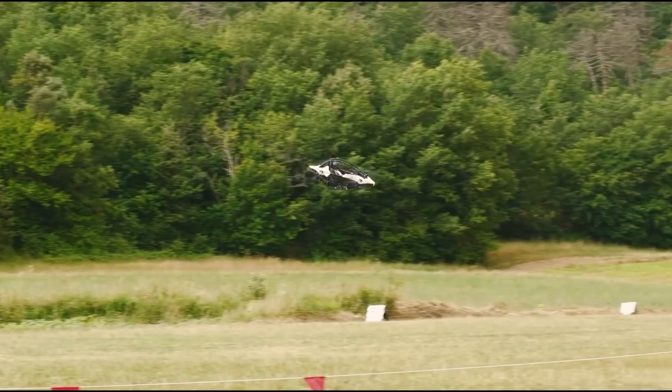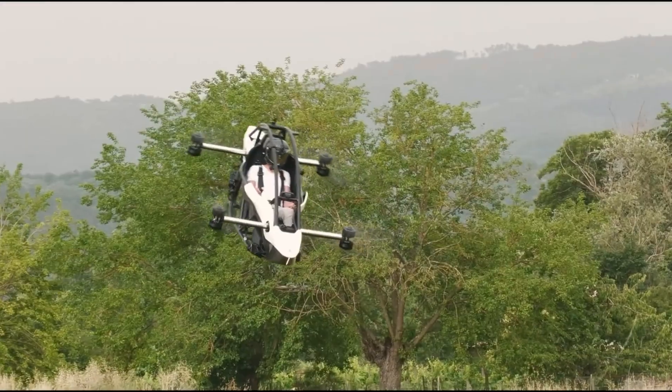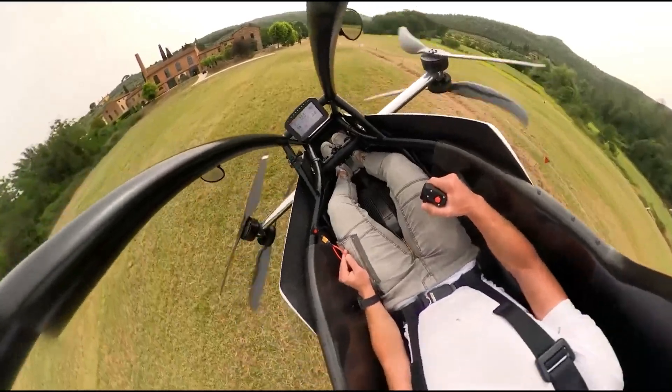Crafted from an all-aluminum safety cell, the Jetson 1 is built for durability, making it the perfect choice for experimental aviation enthusiasts eager to experience the thrill of flying like never before.